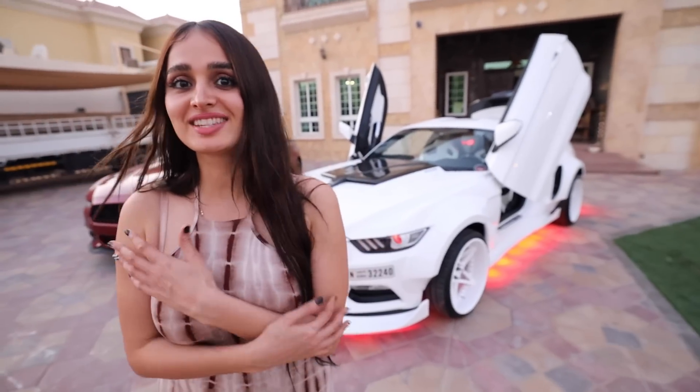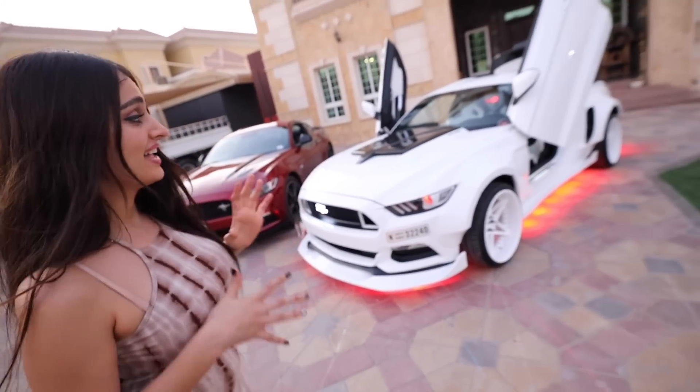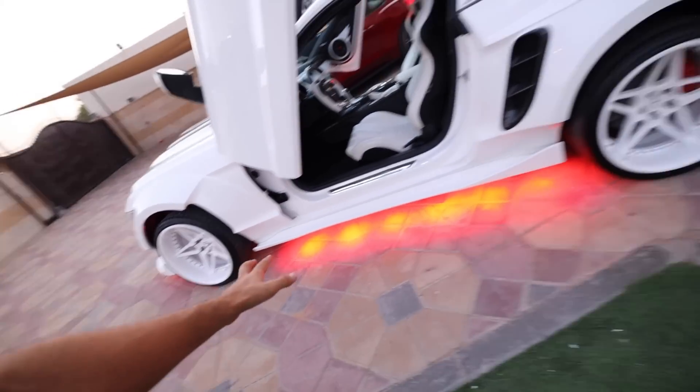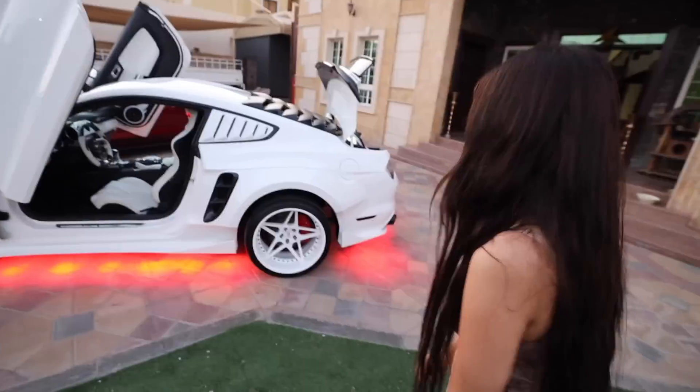Now that it's darker, you can actually see the LED lights brighter and this looks really crazy. I can't imagine on the road — it must be glowing. Look at that. I've never seen cars with this light, it's just crazy. I think I've seen something like it in Tokyo. All right, let's go for a drive.